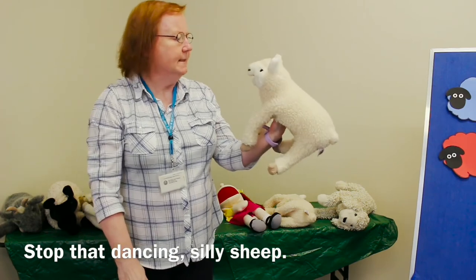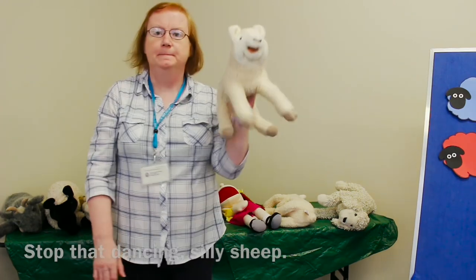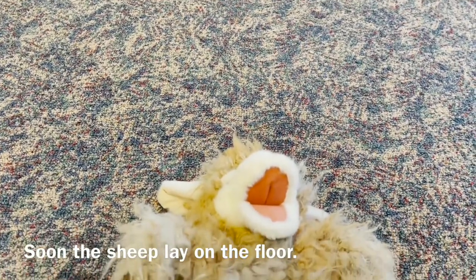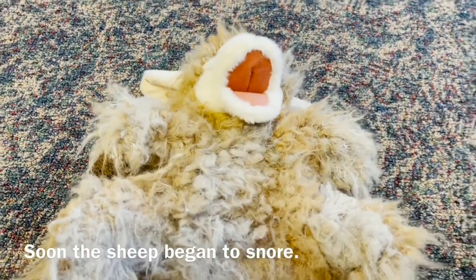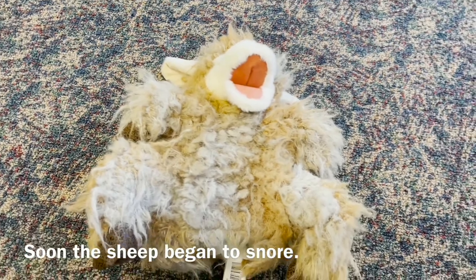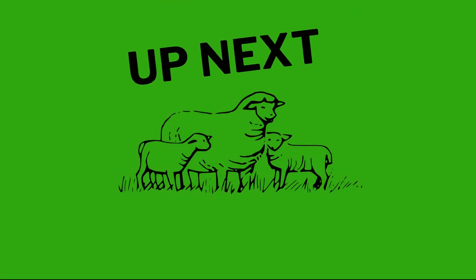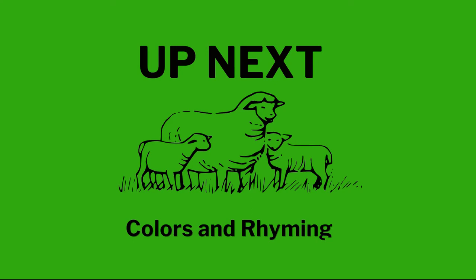Stop that dancing, silly sheep. It's time to go to sleep. The sheep lay on the floor. Soon the sheep began to snore.